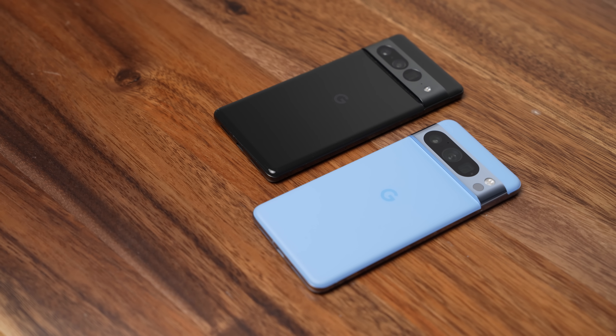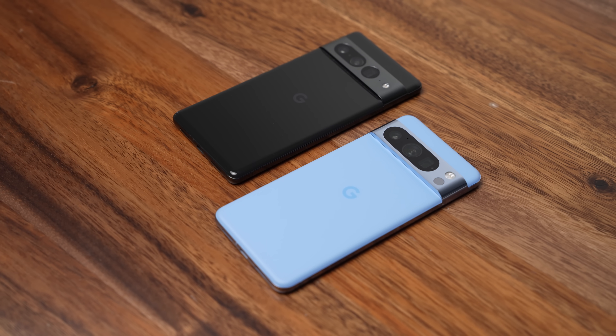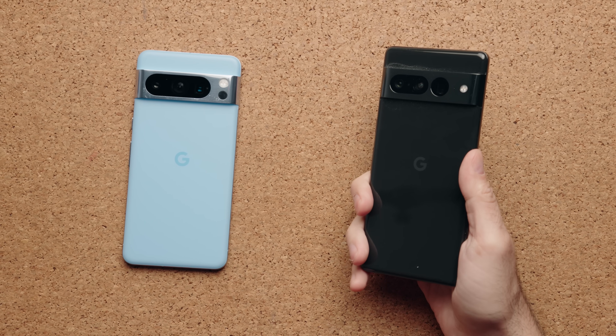Today we're comparing the Pixel 8 Pro against the Pixel 7 Pro, and I'm also going to be introducing the iPhone 15 Pro Max when I talk about the camera, because I want to know if the Pixel 8 Pro has the best camera of 2023. For those of you who own a Pixel 7 Pro, it's not much of an upgrade. Most of the updates are down to AI, and if those specific features are important for you, fine — but everything else is very minor. No phone year over year is really a big upgrade anymore, so hold on to your devices a bit longer.